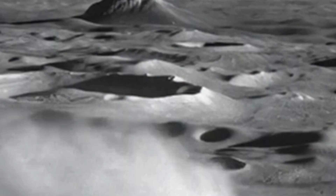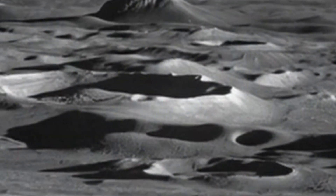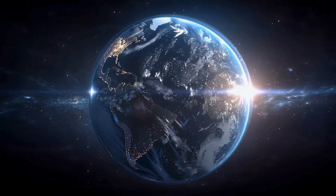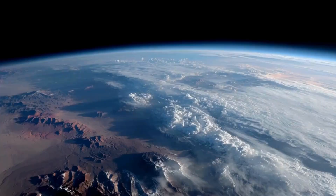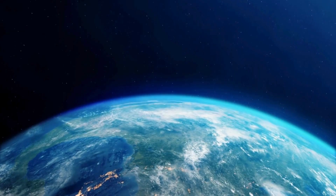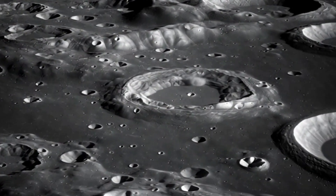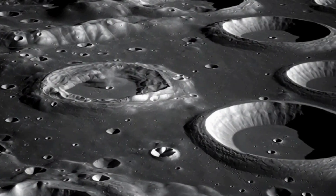This discovery matters for a simple but profound reason: the Moon preserves history that Earth cannot. Our planet is alive, geologically speaking. Plate tectonics recycle crust. Erosion grinds mountains into dust. Oceans reshape continents. Almost nothing from Earth's earliest era survived. But the Moon kept everything – every impactor, every grain of dust, every fragment from a world long gone remains locked in its soil.